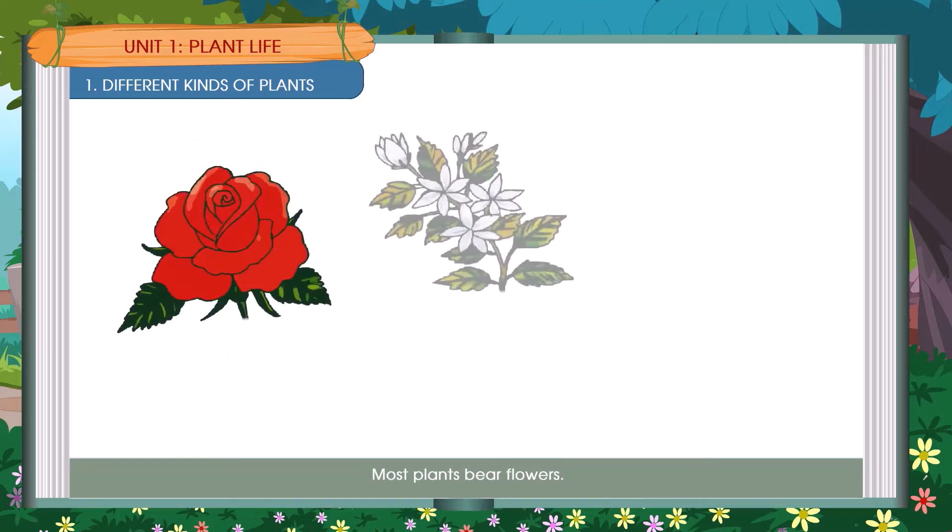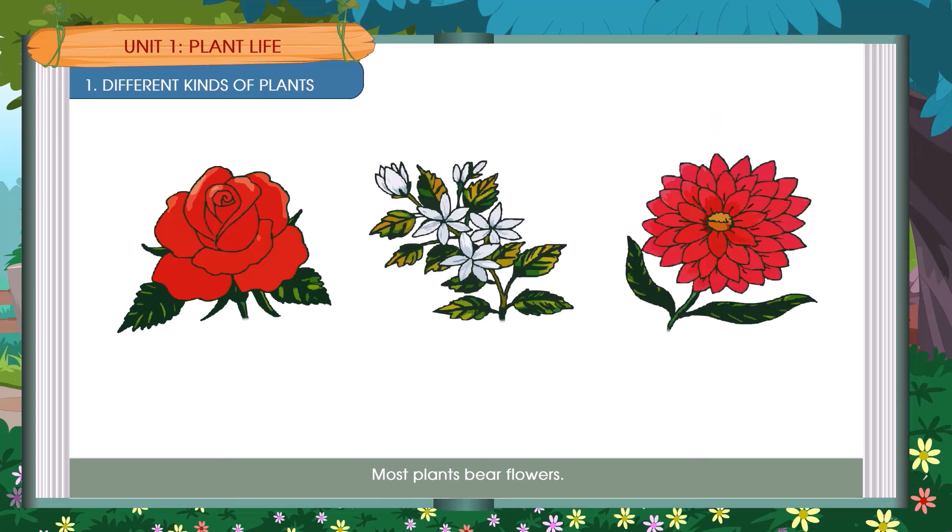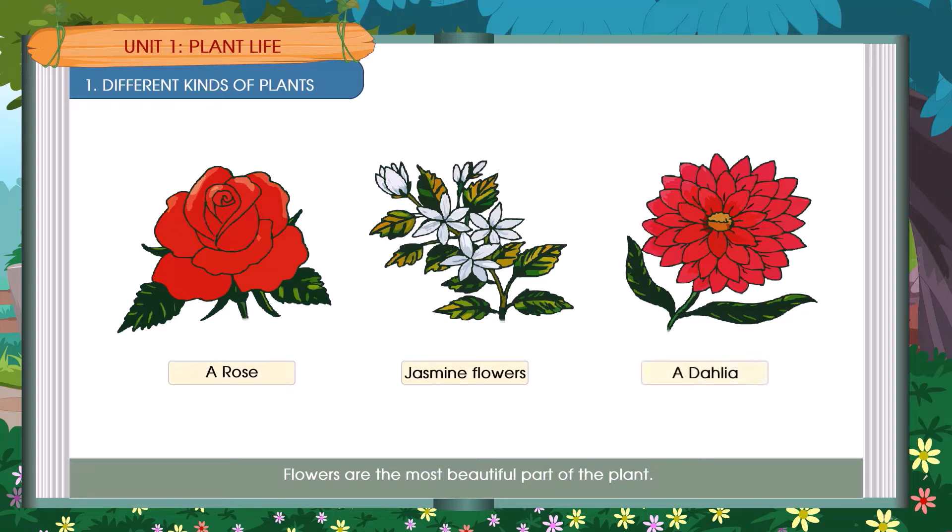Most plants bear flowers. Flowers are the most beautiful part of the plant. Examples include a rose, jasmine flowers, and a dahlia.